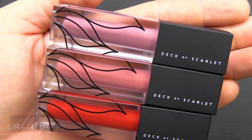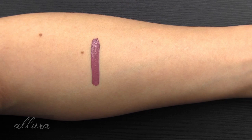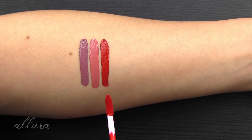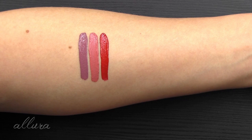The three shades from top to bottom are Moody Mauve, Brunch Babe, and Siren. Moody Mauve is a mid-toned dusty mauve. Brunch Babe is a medium brown-toned pink. And Siren is a bold blue-based classic red — that's the description by Deck of Scarlet. I really think that on the arm swatch I totally agree with their description, but once this goes on the lips, I think it looks more like a candy apple red, kind of orange-based red. Let me know in the comments below after you see the lip swatch what kind of red you think this is.